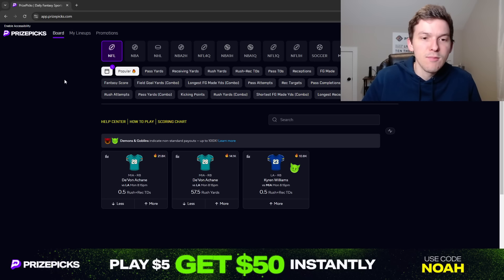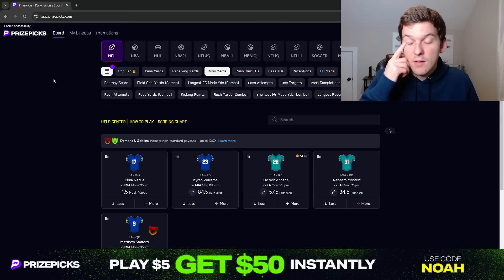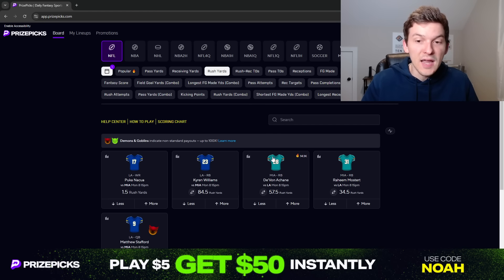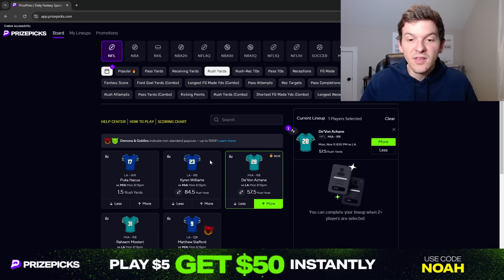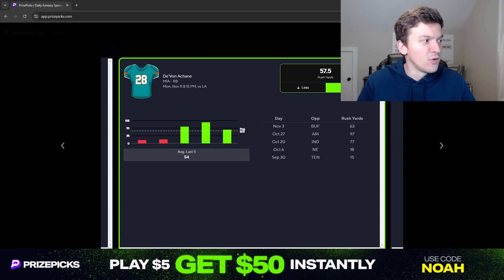Let's talk through the props I like for this Monday Night Football game between the Rams and Dolphins. The first prop we're going to look at is a Rush Yards prop — Devon Achane for more than 57.5 rush yards. Achane has started to see a bigger workload as of late and has kind of taken over as the clear RB1 for the Dolphins. Looking at snaps over the last three weeks, he's been at 58%, 58%, and 69% of offensive snaps.